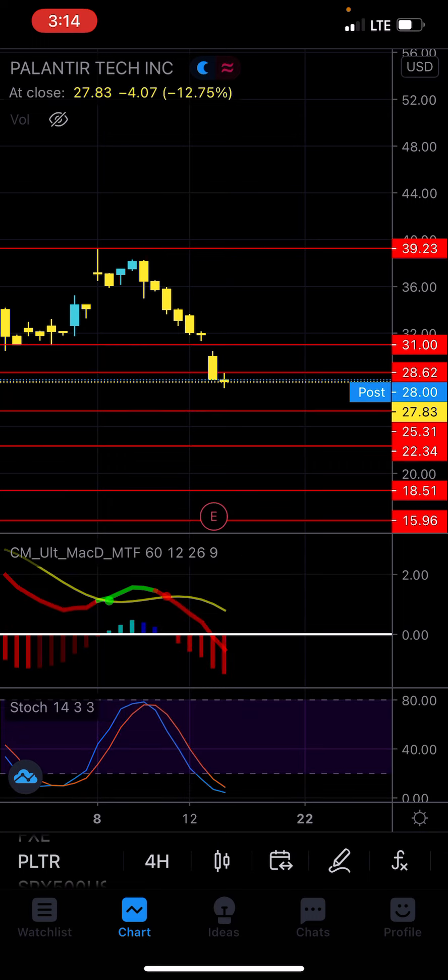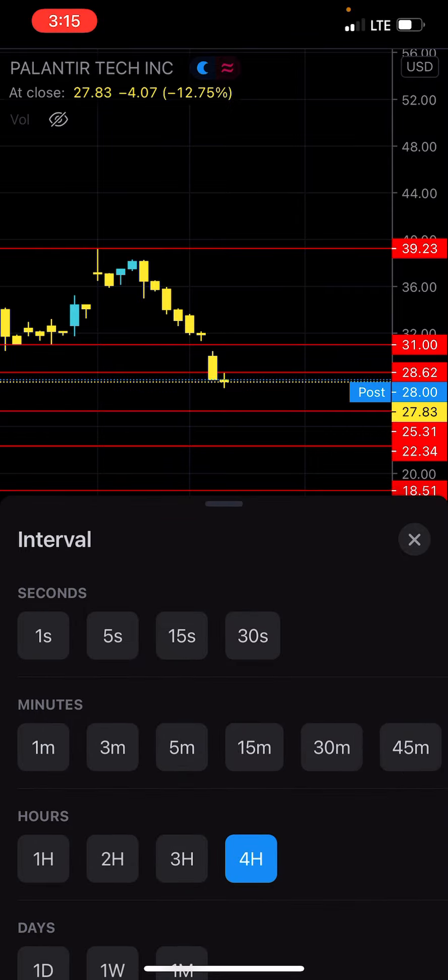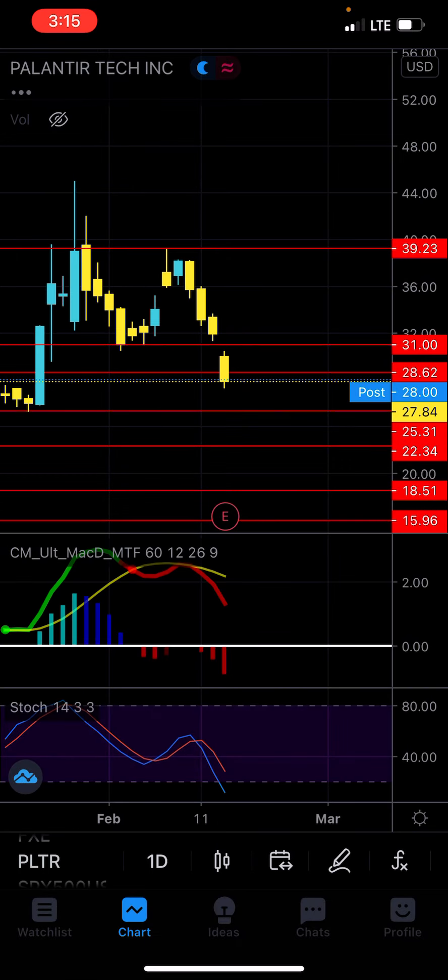We are creating bottoms on the stochastic. I do think we might actually rally back towards maybe $31, but I think ultimately we are going to be dropping back down to $25, just because we actually did close under that $28.62 level.